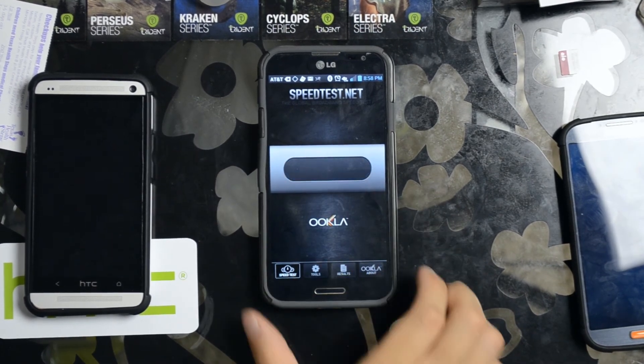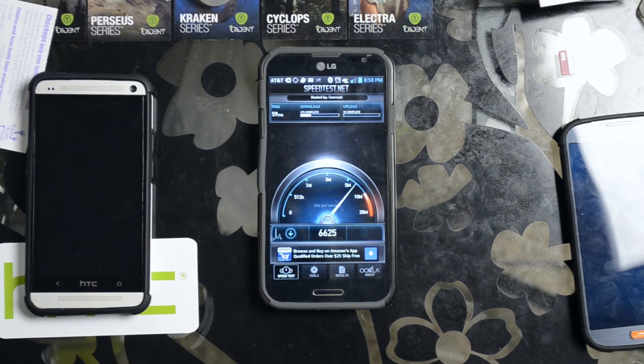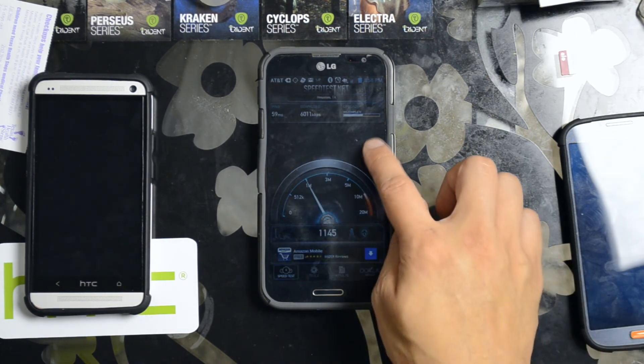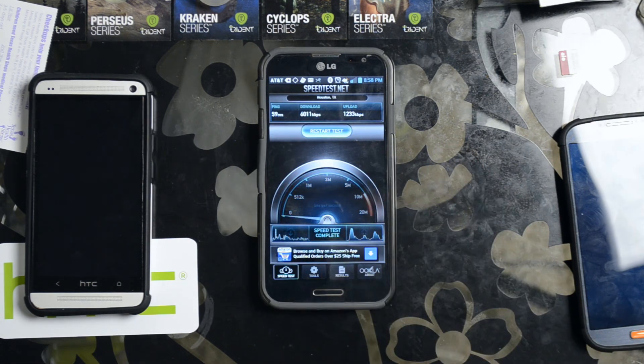Back on a normal AT&T account — ping time 59 milliseconds. And this time it looks like the download speeds are going to be around the same as AO. So for the majority of tests I've done it's had slower speeds, but here ping time 59 milliseconds, download speed on AT&T 6,011 kilobits per second, and upload of 1,233 kilobits per second.